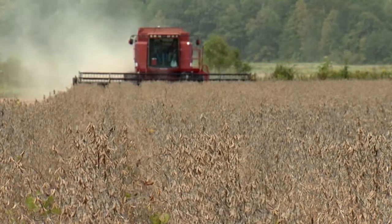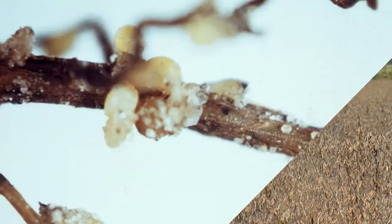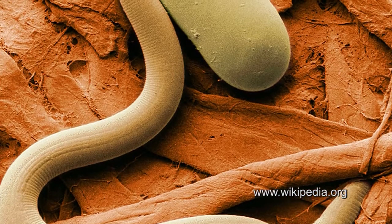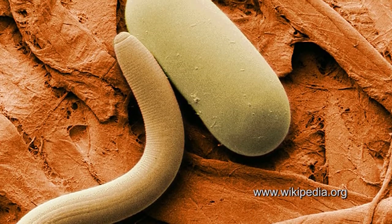One of the numerous problems that soybean growers face is the infestation of soybeans by parasitic nematodes that can stunt the plant's growth and reduce yield and seed quality. This parasitic roundworm, and particularly the soybean cyst nematode, is a major pest in Mississippi soybeans.